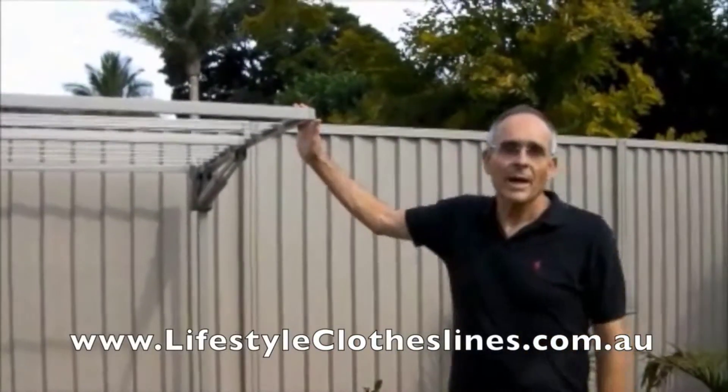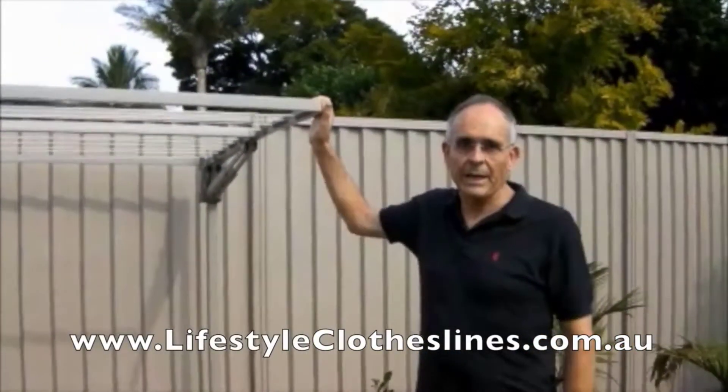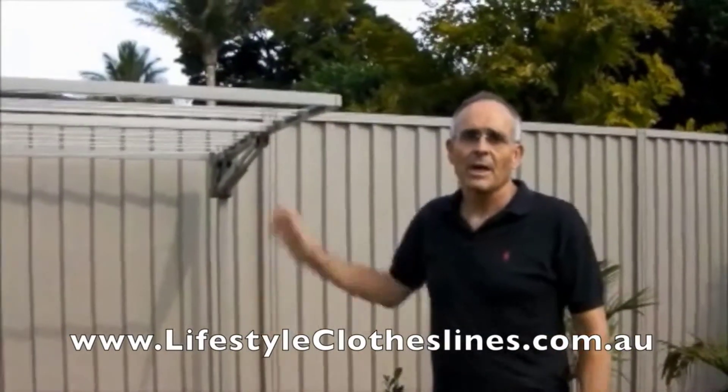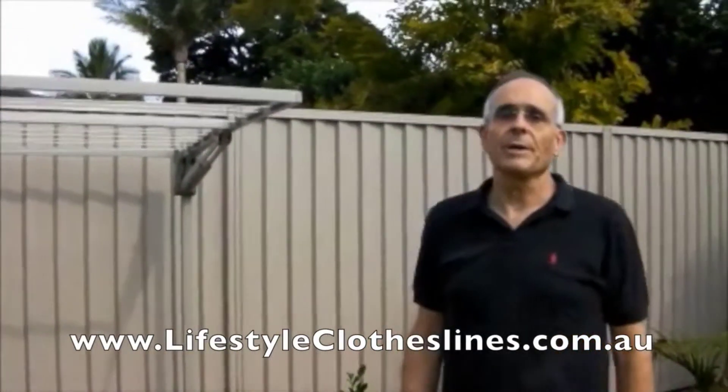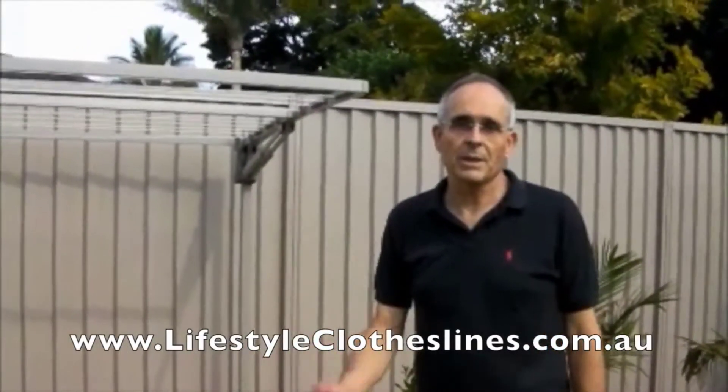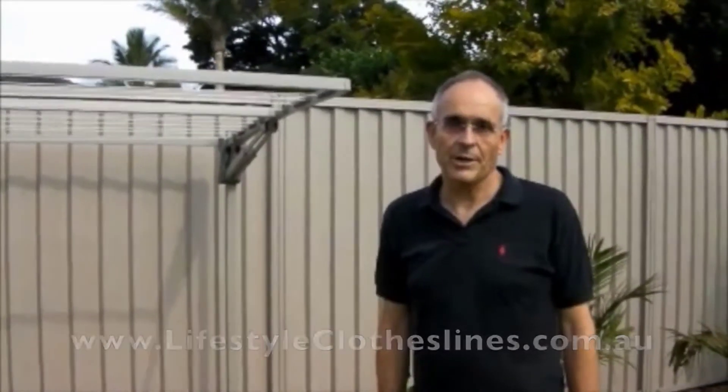Hi, my name is Philip. A couple of months ago we bought a Hills Superfog Duo clothesline from Lifestyle Clotheslines, and we're really happy with the product. We were treated very well by the company — they gave us courteous and efficient service. We even had it installed by a contractor that the company referred us to, and he did a marvellous job, so we're very happy with the product.